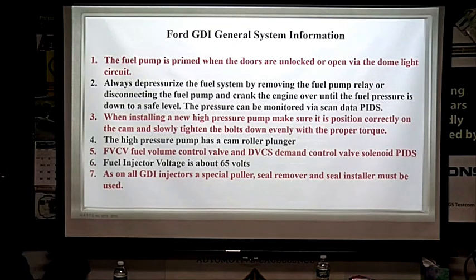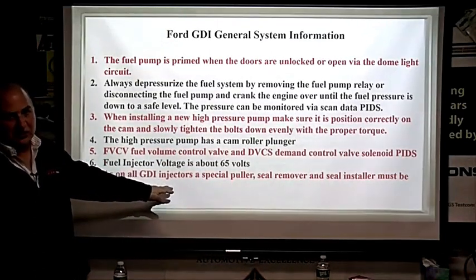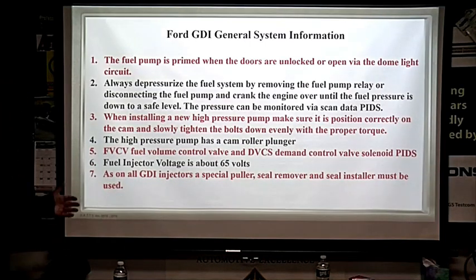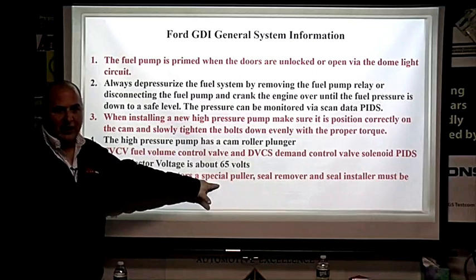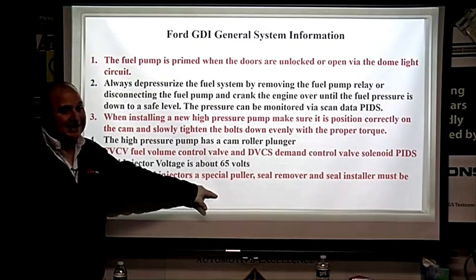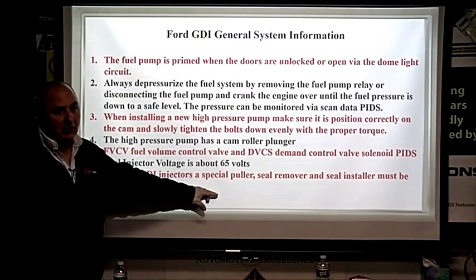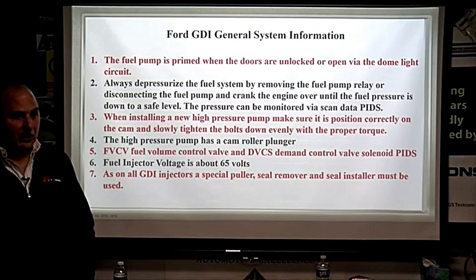The FCV — fuel volume control valve — and the DVCS — demand control valve solenoid — PIDs are important to monitor. Ford has a huge number of acronyms, but if you have their IDS tool, just highlight any term with your mouse and the bottom of the screen tells you what it means. It can get confusing on a Ford — it wasn't supposed to be that way, but it is. The system uses 65 volts on the injector circuit.